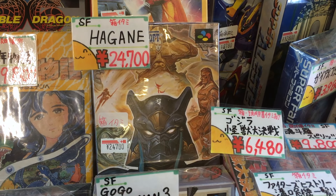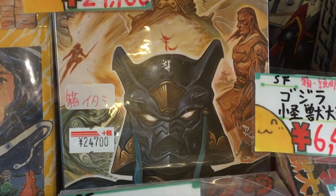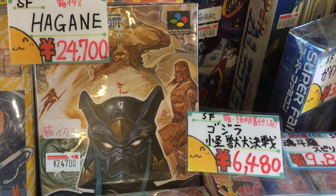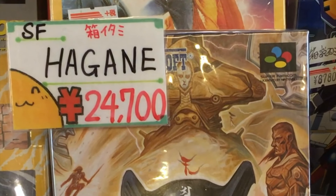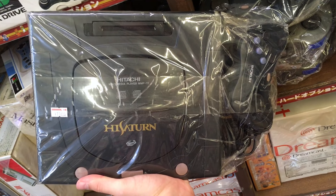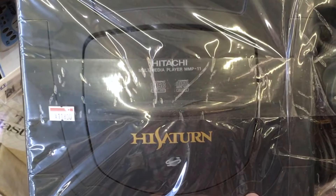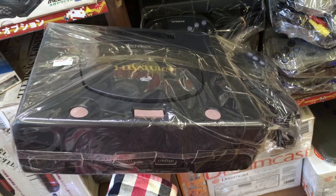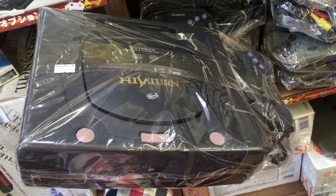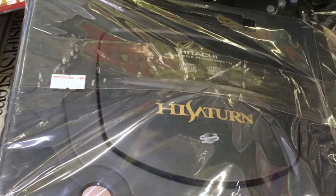Hagane is a great action game for the SNES, and its rarity makes it one of the most valuable games for the system in America. A loose cartridge can go for more than $400, but a Japanese copy is $250 in box. I'm holding a rare Hi-Saturn, the result of a partnership between Sega and the electronics maker Hitachi. Because it's an uncommon variant, even this loose and slightly roughed-up console is selling for $120 — more than twice the cost of an already overpriced Saturn.